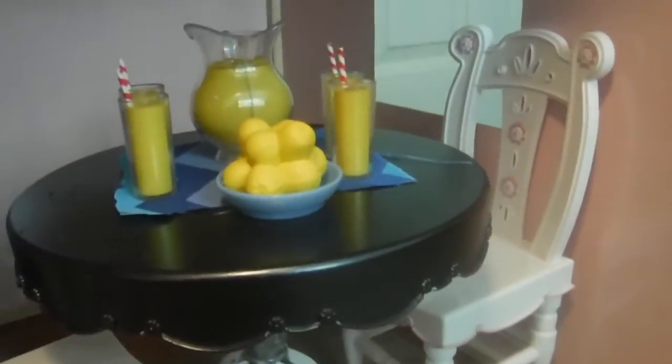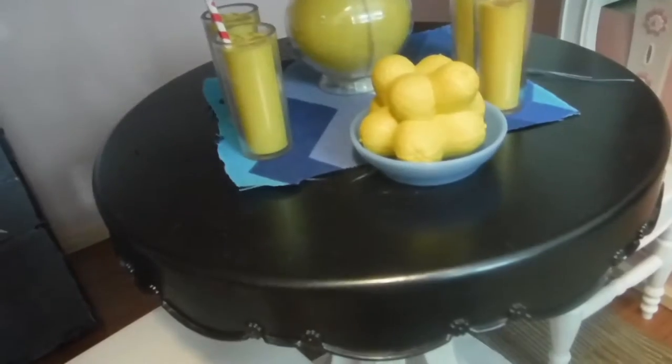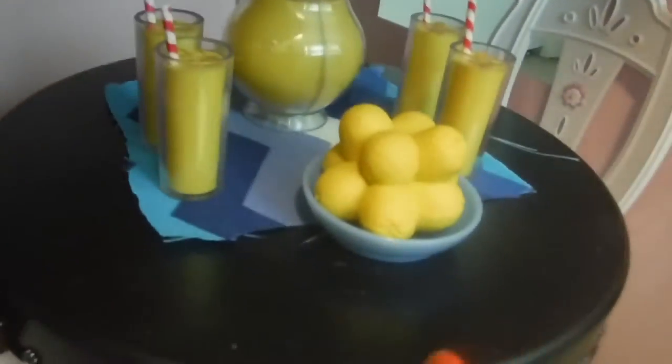This used to be an Our Generation set — it still is — but I painted the table because I really hated the pink color, so I painted it a prettier color because this is one of my favorite colors. And this is a lemonade set. I don't remember where I bought it. And this is a table mat. That's pretty much it.